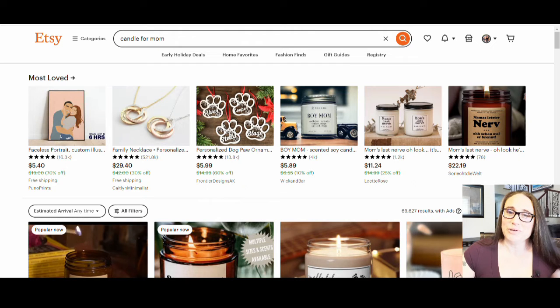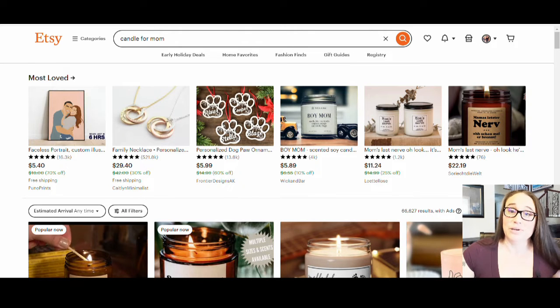So in today's video, I'm going to be talking about a very popular product that you can make a lot of money selling on Etsy. And that is candles.